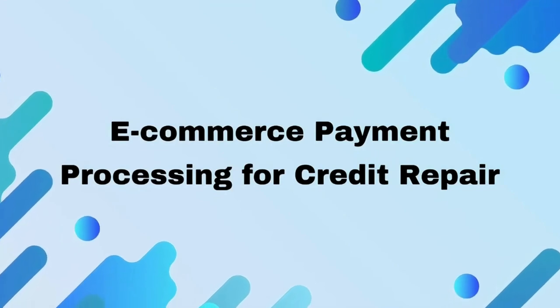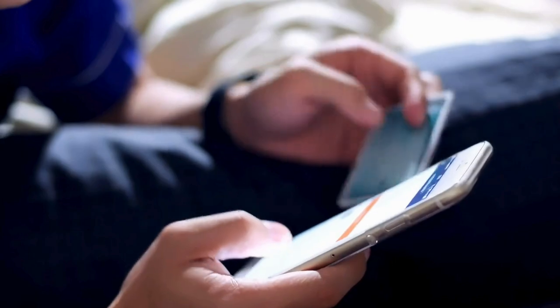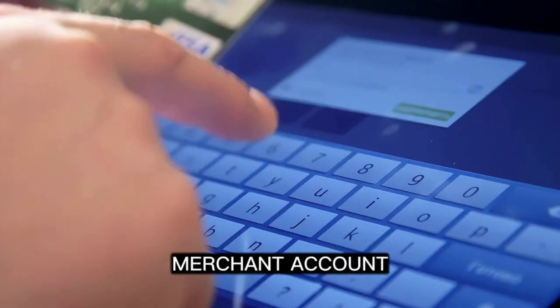E-commerce payment processing for credit repair. A robust e-commerce payment processing system includes a reliable e-commerce gateway and a dedicated merchant account that offers convenience and trust.